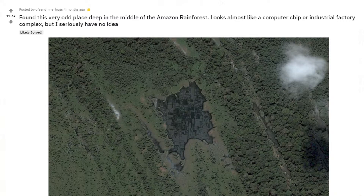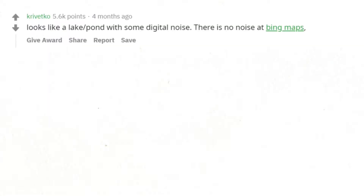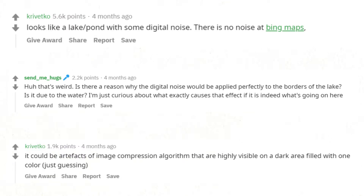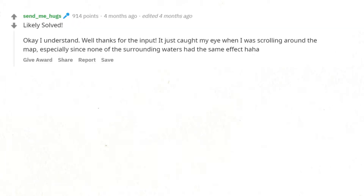Found this very odd place deep in the middle of the Amazon rainforest. Looks almost like a computer chip or industrial factory complex, but I have no idea. Looks like a lake or pond with some digital noise, but there is no noise on Bing Maps. Is there a reason why the digital noise would be applied perfectly to the borders of the lake? It could be artifacts of an image compression algorithm that are highly visible on a dark area filled with one color. I understand — it just caught my eye when scrolling around the map, especially since none of the surrounding waters had the same effect.